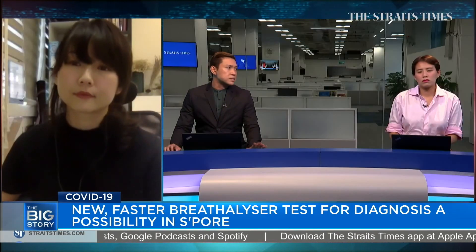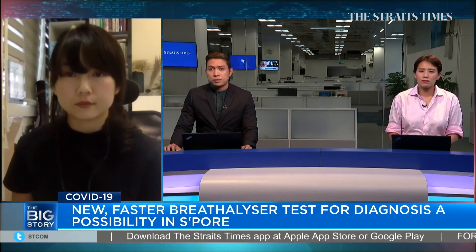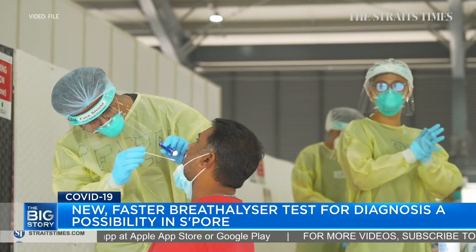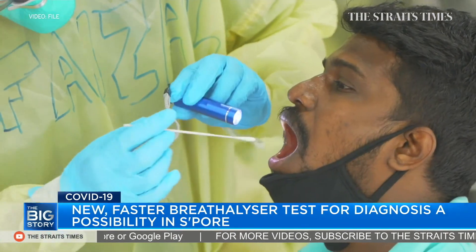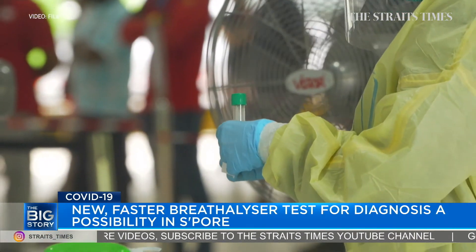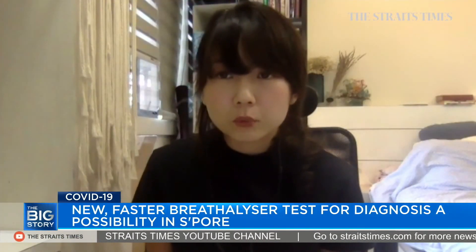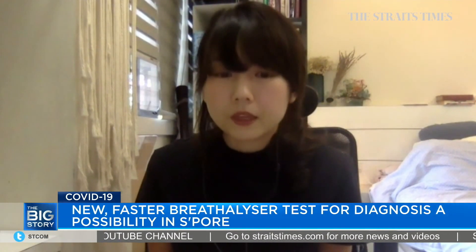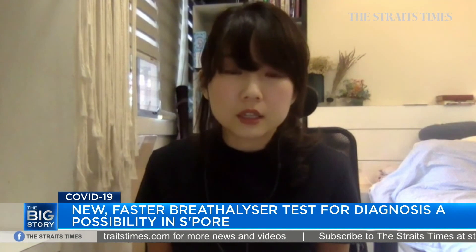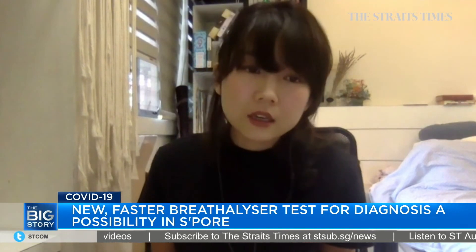So Audrey, this breathalyzer test is still undergoing trials. If it's proven successful, will it completely replace the swab tests? I think right now this is highly unlikely. The PCR test is still considered the gold standard because it helps avoid false negatives — you don't want to miss diagnosing a patient as that could seed new outbreaks. Based on what NCID told me, this breathalyzer test could potentially be used as a screening tool, although to confirm a COVID-19 diagnosis they would still need to go for PCR tests. The authorities and scientists are still actively analyzing all these rapid tests to see how they could supplement PCR testing at the national scale.